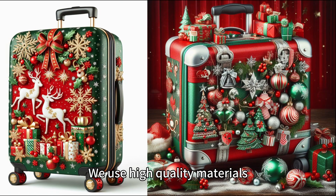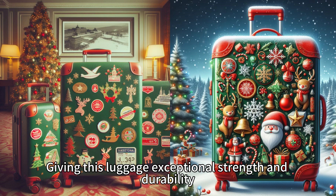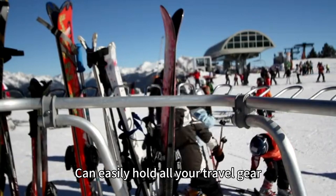We use high-quality materials, giving this luggage exceptional strength and durability. The capacity is also very large, can easily hold all your travel gear.